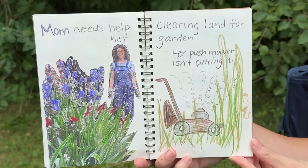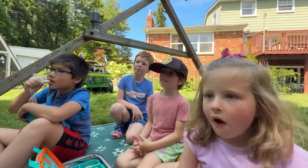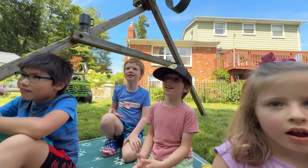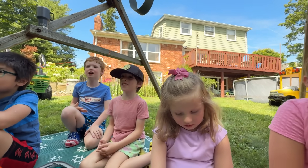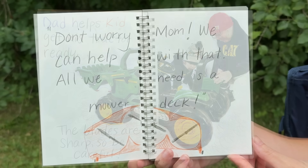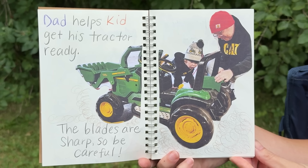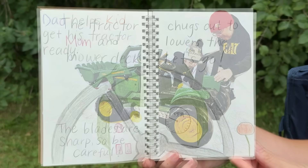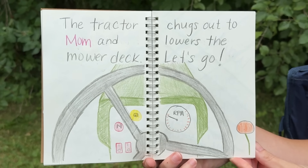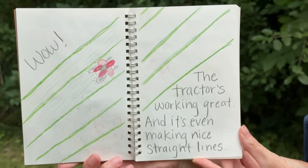Mom needs help clearing land for her garden. Her push mower isn't cutting it — do you guys see the smoke coming out of the lawn mower? It's broken, it's overheating, and the grass is giant. Don't worry Mom, we can help with that. All we need is a mower deck. Dad helps Kid get his tractor ready — the blades are sharp, so be careful. The tractor chugs out to Mom and lowers the mower deck. The tractor's working great and it's even making nice straight lines!